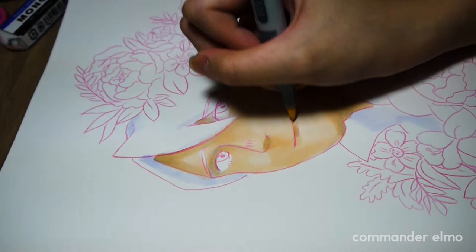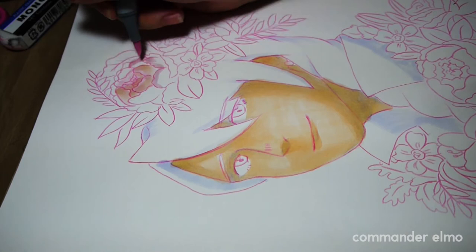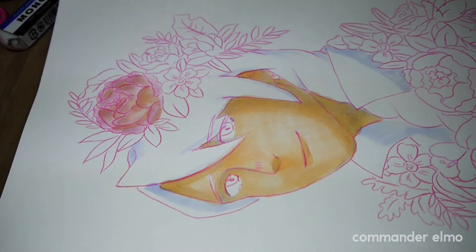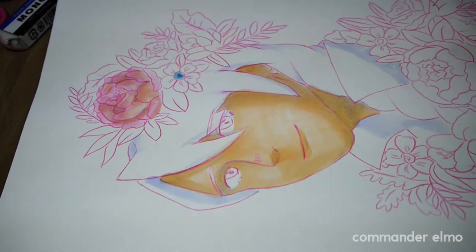The paper I'm using is a Daler Rowney smooth cartridge paper. It's not entirely white like the camera suggests — it's actually toned a bit pink. In theory this paper should have been good for Copic markers since it's a thick 225 GSM cartridge paper, but I found this paper to be incredibly streaky. It was a challenge coloring the skin without freaking out because of how streaky it was.